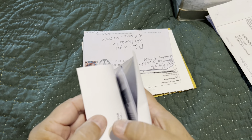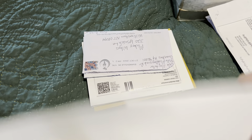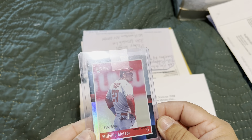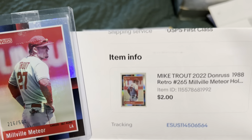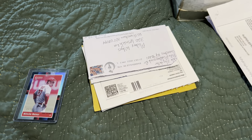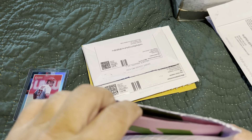The first one is a Mike Trout numbered to 500, and guys, two dollars plus shipping. Two dollars for a numbered Mike Trout card — not bad. Alright, onto the next one.